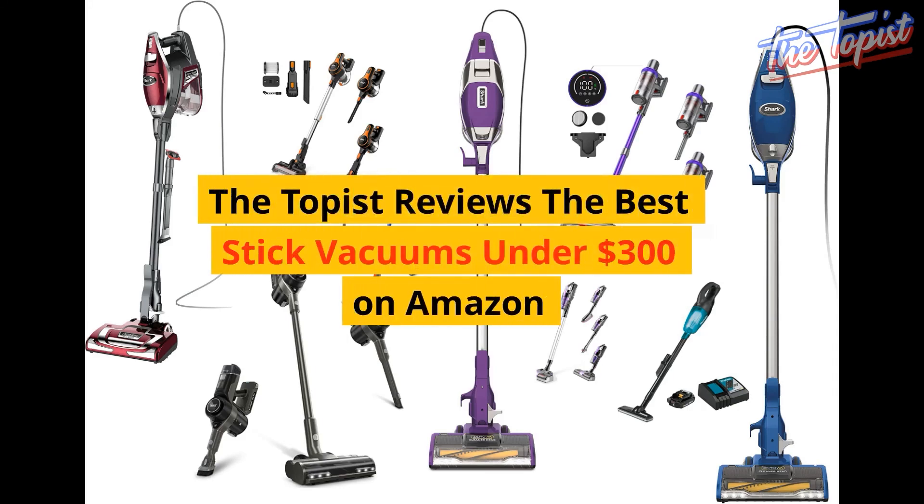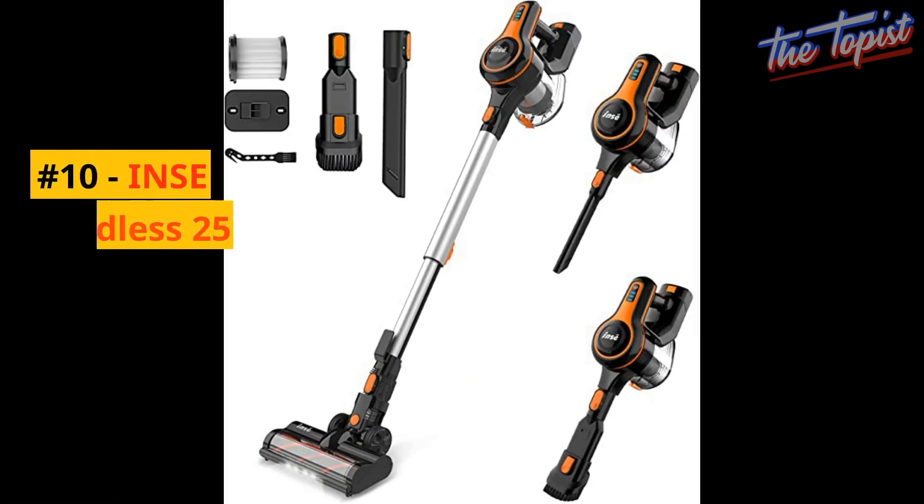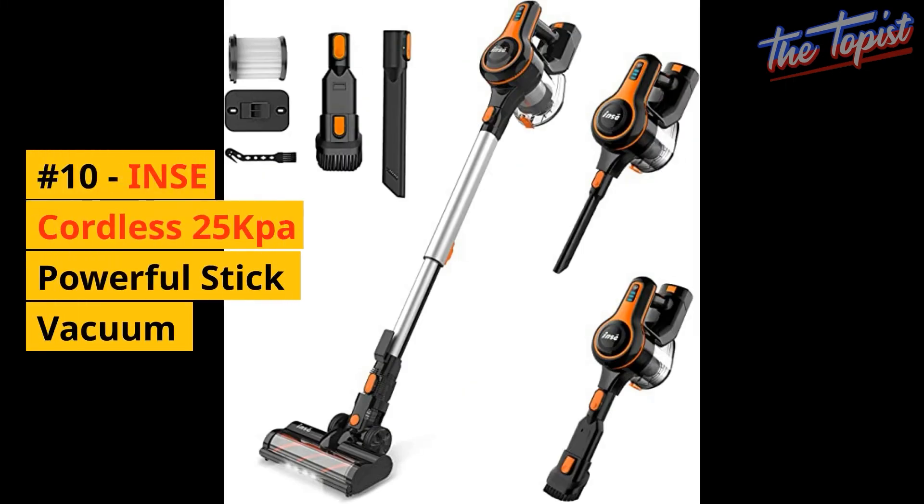The Toppist reviews the best stick vacuums under $300 on Amazon. Number 10: the Insei Cordless Powerful Stick Vacuum.